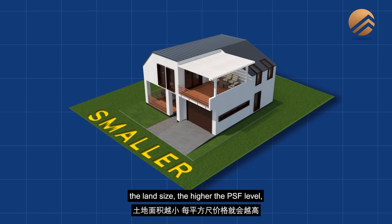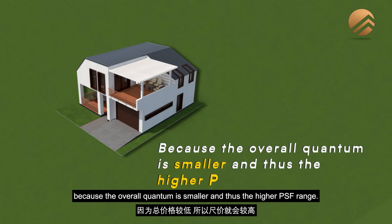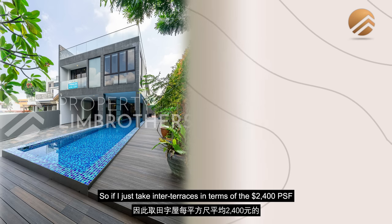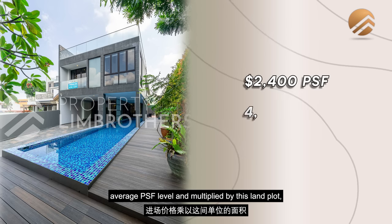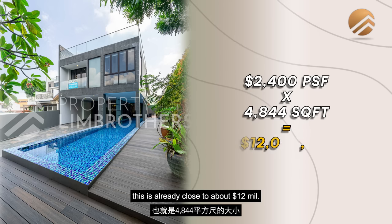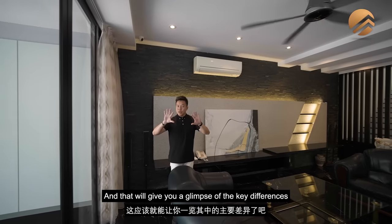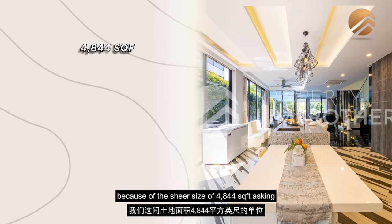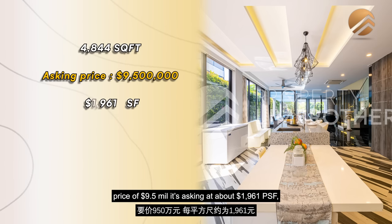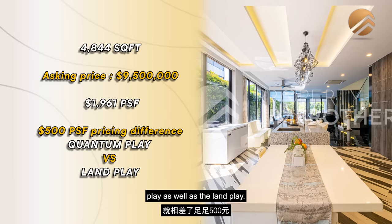For landed properties, the smaller the land size, the higher the PSF, because the overall quantum is smaller. Taking the $2,400 average PSF for inter-terraces and multiplying by this land plot of 4,844 square feet gets you close to about 12 million dollars. But the asking price of 9.5 million for this 4,800-plus square feet works out to approximately $1,961 PSF — that's about a $500 PSF difference, illustrating the value of a land play versus a quantum play.